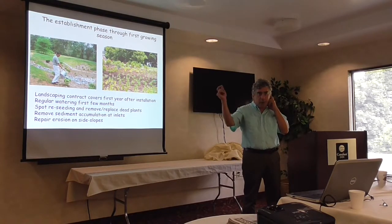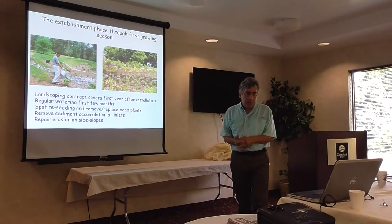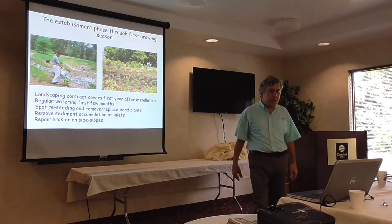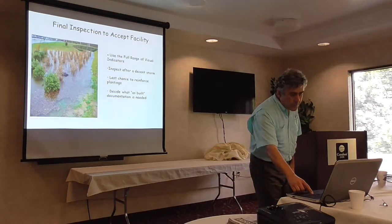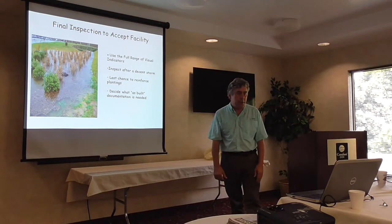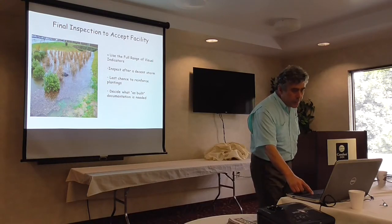It's important to make sure the contractor understands they have to do a little watering, some spot reseeding, repairing problems, and replacing plants during that six-to-nine month establishment phase — essentially getting it through its first winter to the next spring. There's often resistance from the builder on that. Then you do the final inspection using the range of visual indicators that Cecilia will cover, and this is where we accept the facility.